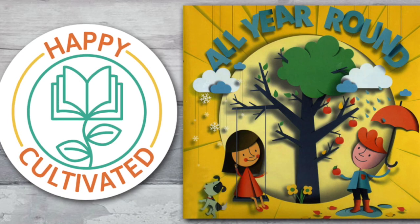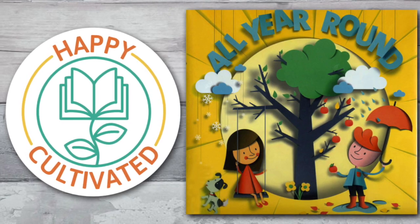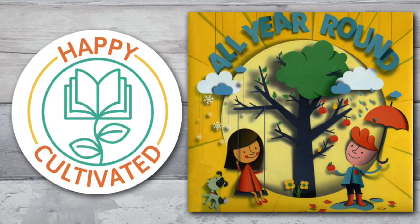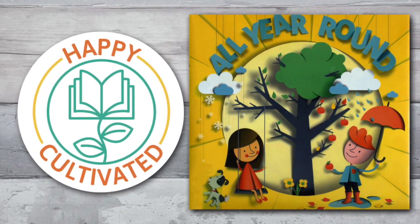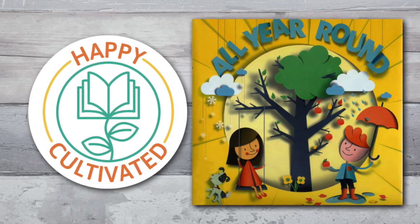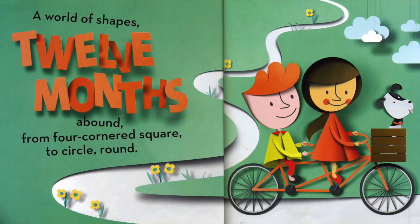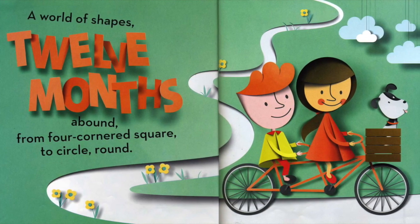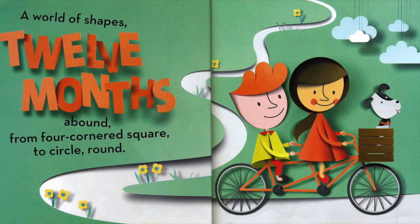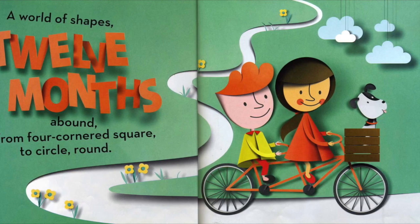Hey, Happy Readers! Welcome to Children's Books, read aloud by Happy Cultivated. All Year Round by Susan B. Katz. Pictures by Iko Ojila. Click that subscribe button for more children's books. A world of shapes. Twelve months abound. From four-cornered square to circle round!